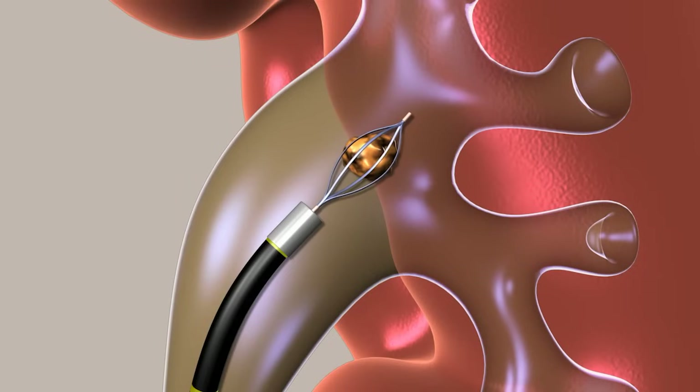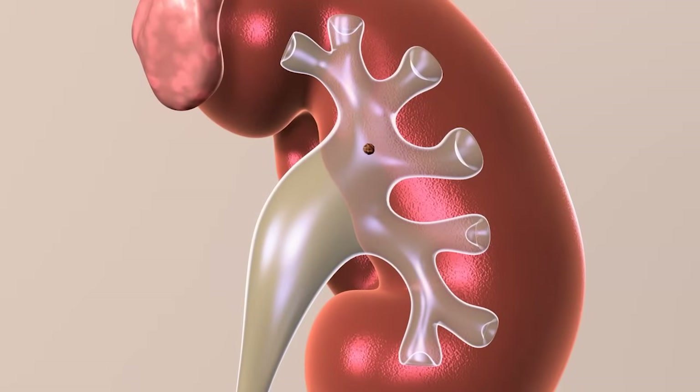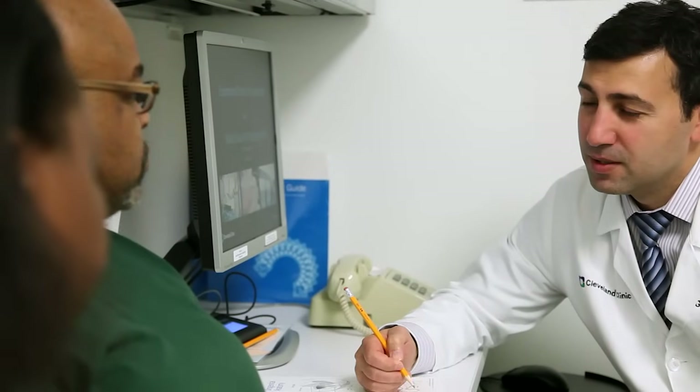Ureteroscopy can be used to treat kidney stones that won't break with shockwave lithotripsy. The success rate of this therapy depends on several factors including the size and hardness of the stone and the patient's body type. Your doctor can provide you with your likelihood of success with this treatment.